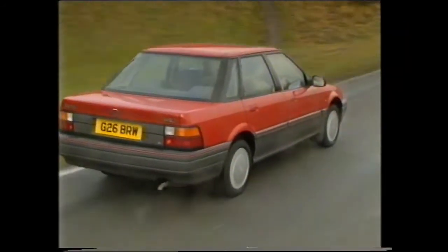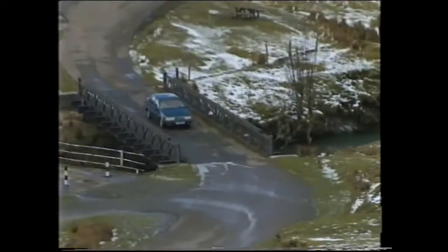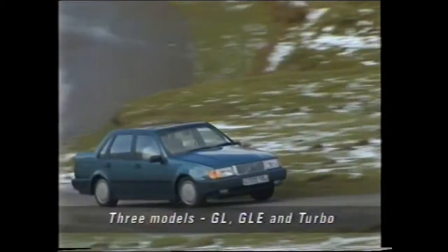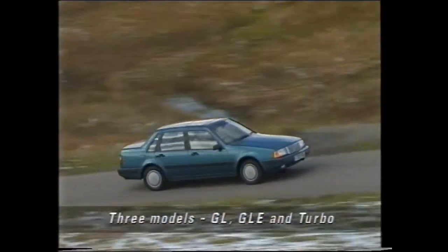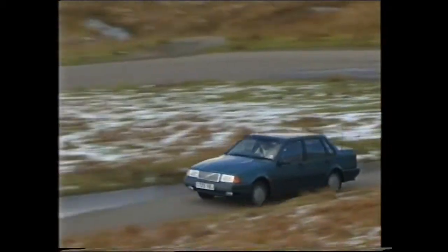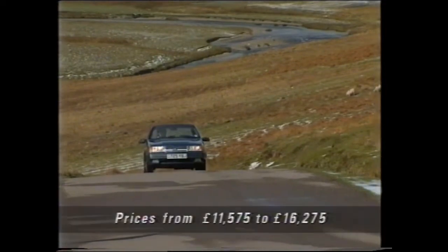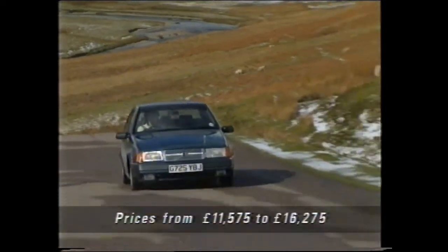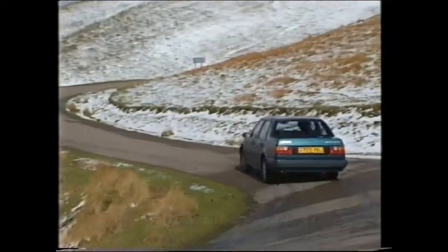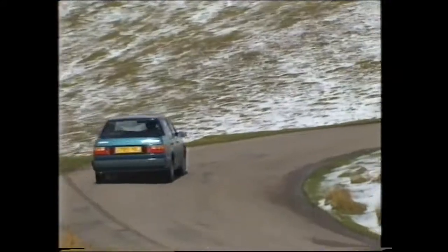But it might be for one of its closest competitors, the Volvo 460. This car, a product of Volvo's Dutch operation, began life as the 480 Coupe. Then it was rebodied to become the 440 hatch, and now there's this, the 460, which, like the Rover, is chasing the luxury end of the medium car sector. However, unlike Rover, who don't seem too bothered if people know the 400 and 200 are blood brothers, Volvo are keen to differentiate this from the cheaper 440 hatchback.